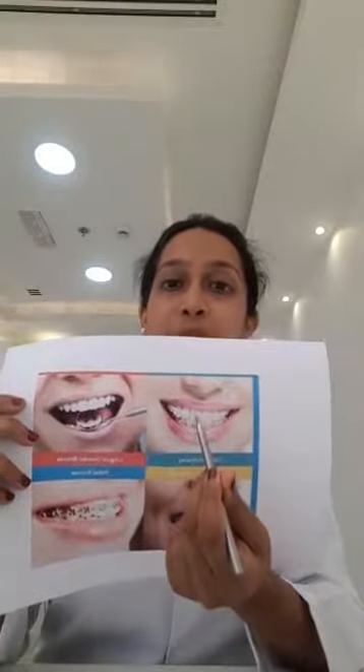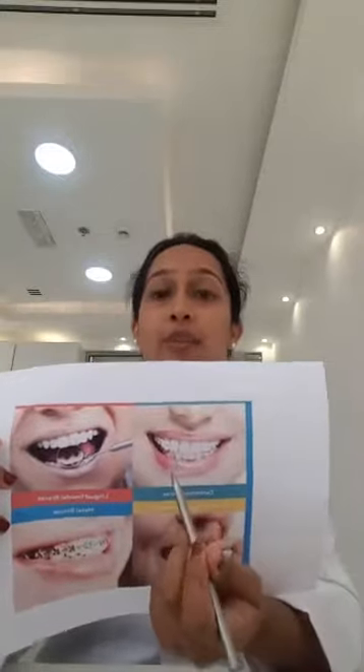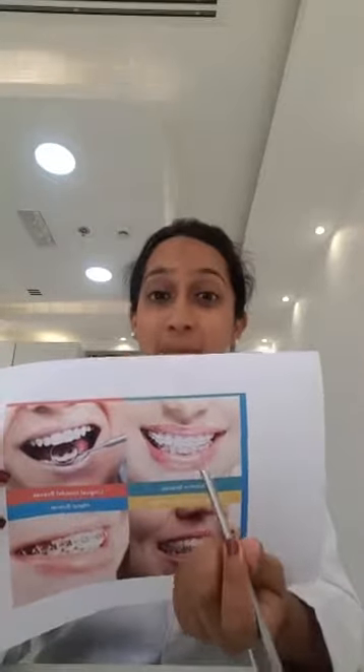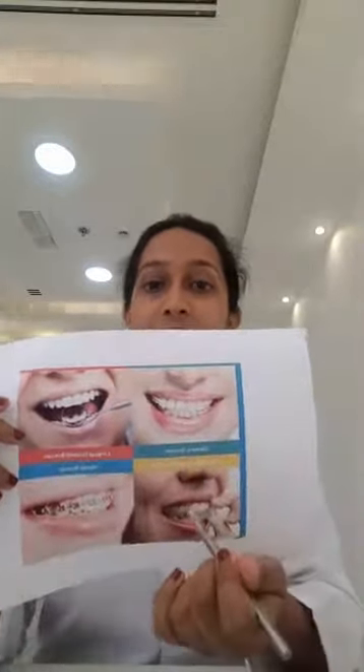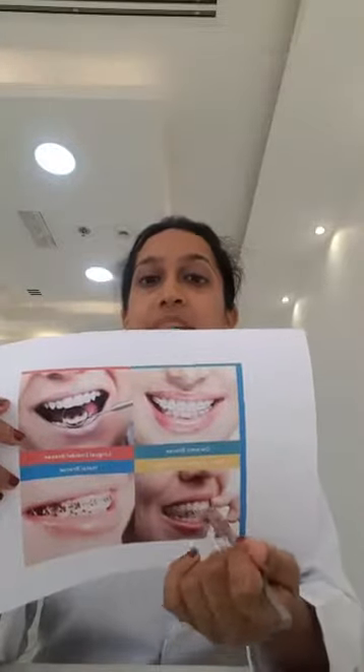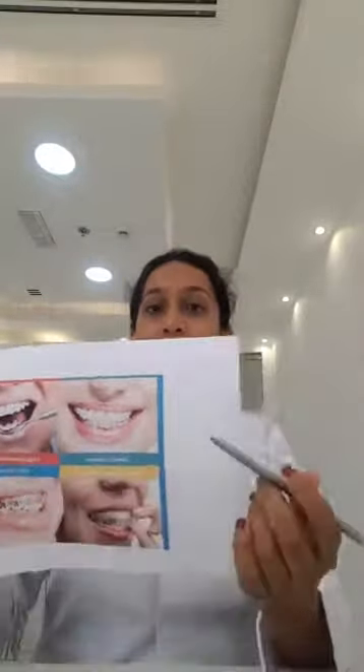We have ceramic braces — these are tooth-colored or white braces that you don't even notice when you smile. Then we have lingual braces, which are placed at the back side of your tooth, also known as inside braces. And we have clear aligners or clear plastic trays, which are removable. These trays fit tightly onto your teeth and move them into position.